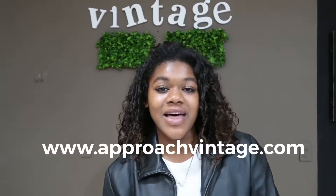I opened up a store in the Woodlands Mall, and you can also shop online at ApproachVintage.com. Today I'm going to be showing you a tour, so let's go!